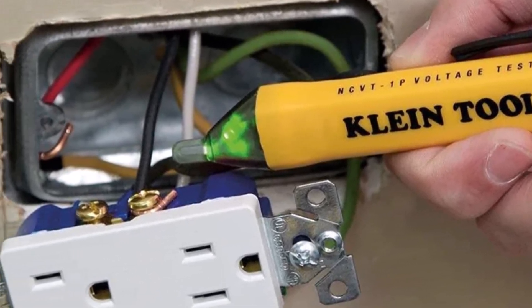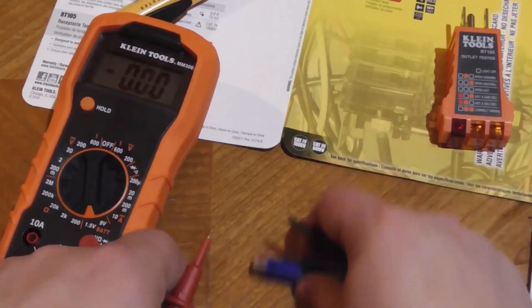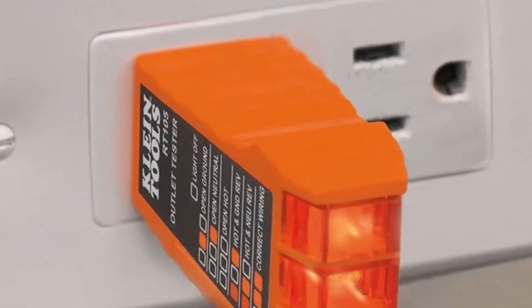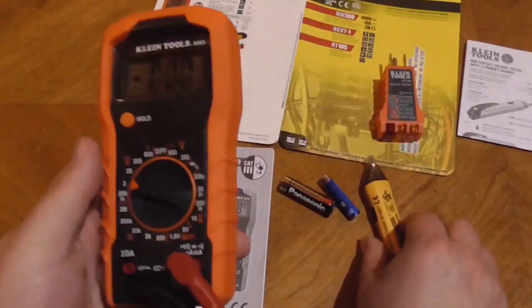The standout tool here is the non-contact voltage tester. It features bright LED indicators, an IP67 water-resistant rating, and a built-in flashlight — perfect for working in dark or tight spaces. Since the flashlight runs on its own battery, you won't need a live circuit to use it. It's a smart, practical bundle for any tool kit.